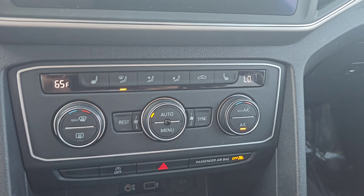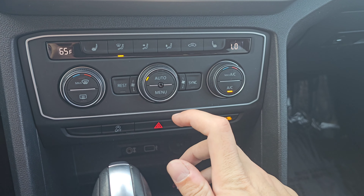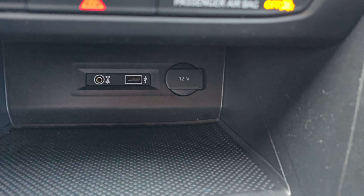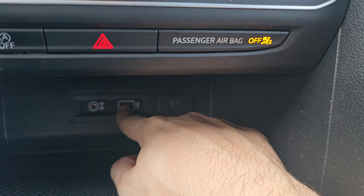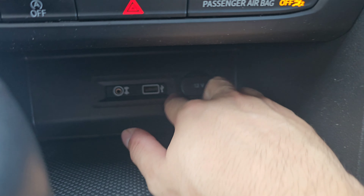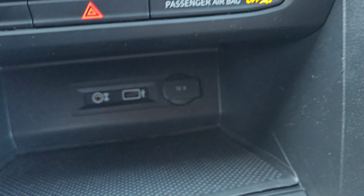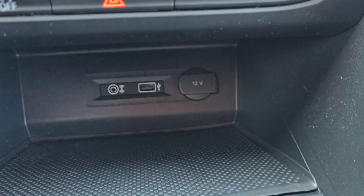Below the screen is where you're going to find your climate controls and audio controls. Underneath here, you have a USB port, which you're going to plug your phone into if you want to use Android Auto or Apple CarPlay. You also have a cigarette lighter, 12-volt, and an aux port.